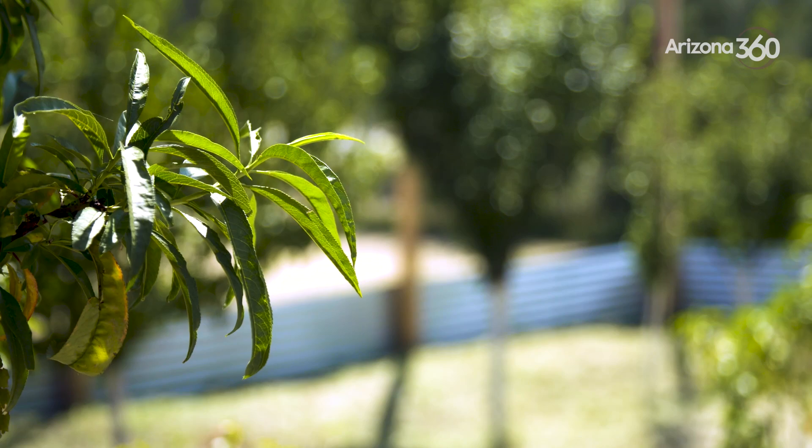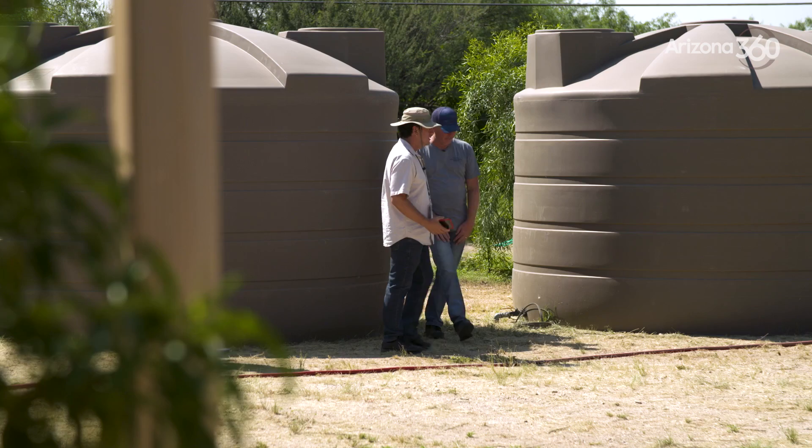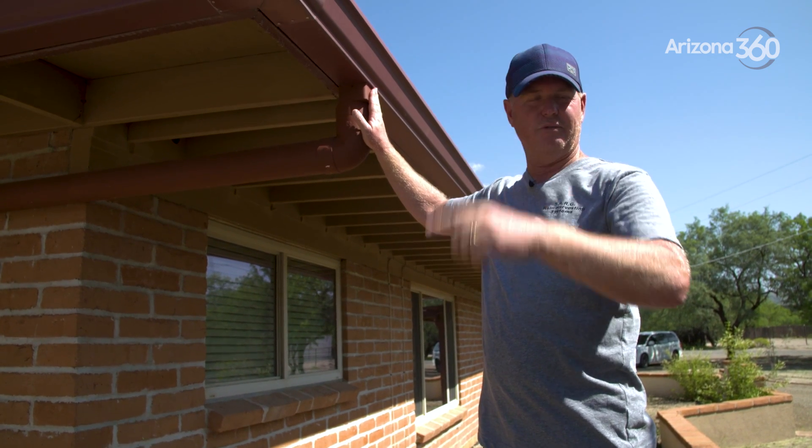The efforts that Miller is making are being replicated all over this region, and Jason McComb has been helping out with the process for nearly two decades. McComb is the owner of Southern Arizona Rain Gutters, which he established with his brother in 2005.